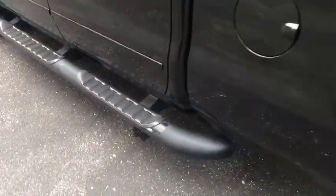Anti-lock braking system, stability control, traction control, adjustable steering wheel, power steering, four-wheel drive, cruise control, four-wheel disc brakes.